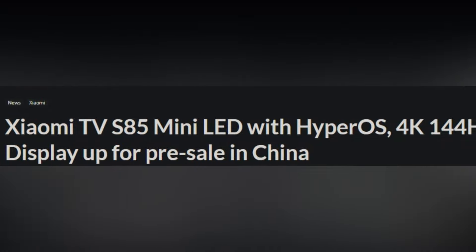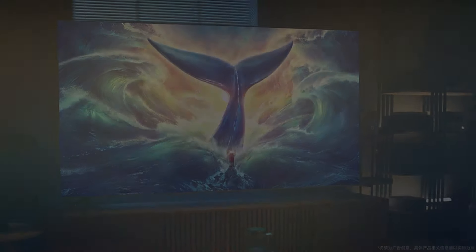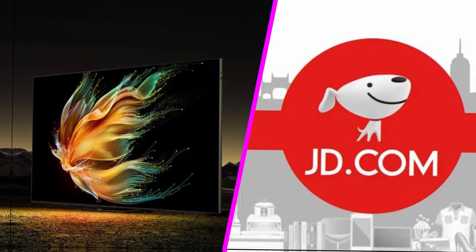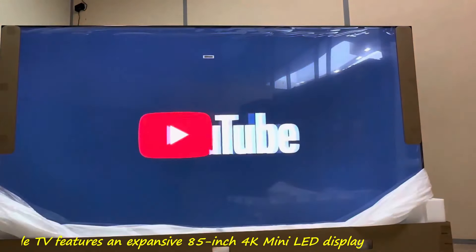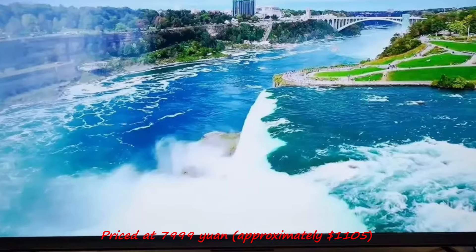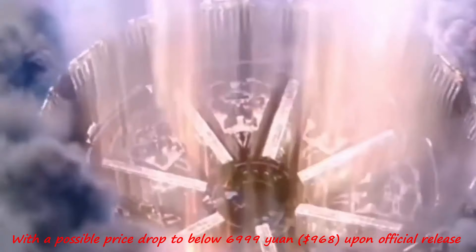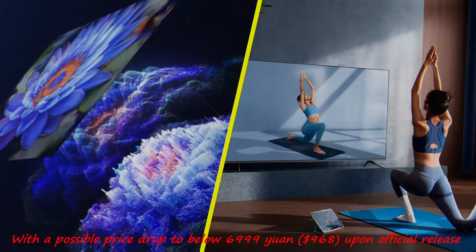Introducing the Xiaomi TV S85 Mini LED, the latest addition to Xiaomi's television lineup, now available for pre-sale exclusively on JD.com. This remarkable TV features an expansive 85-inch 4K Mini LED display, priced at 7,999 yuan, approximately $1,105, with a possible price drop to below 6,999 yuan ($968) upon official release.